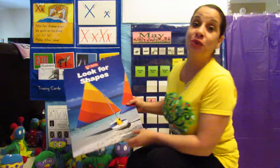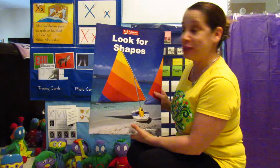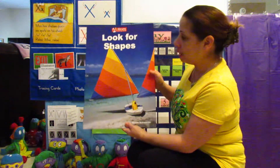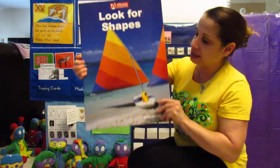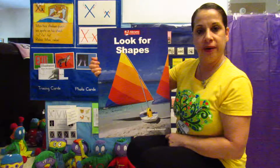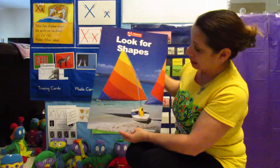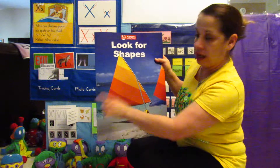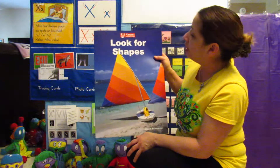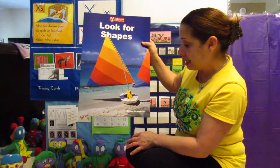Good morning, friends. It's time for Miss Rosie to read you a story — not really a story, it's a math book, but it's a big book story book. So that's what Miss Rosie's going to do. Let's look at this picture here. I see a shape, and this is the shape of a triangle. This is a sailboat, and the sail is a triangle shape. The name of this book is Look for Shapes, and the author is Allison Schmurner.